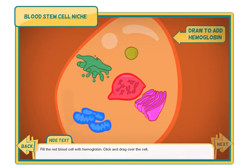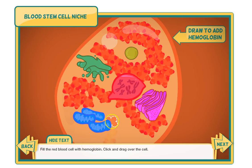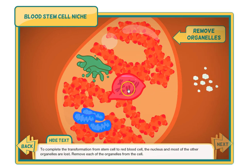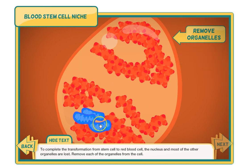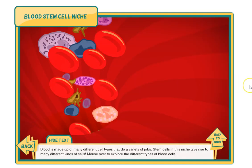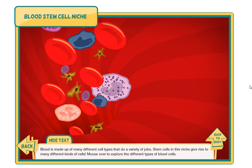Fill the red blood cell with hemoglobin — click and drag over the cell. To complete the transformation from stem cell to red blood cell, the nucleus and most of the other organelles are lost. Remove each of the organelles from the cell. This red blood cell will live for about 4 months in the bloodstream before a new red blood cell takes its place. Move the new red blood cell into the bloodstream. Blood is made up of many different cell types that do a variety of jobs, and stem cells in this niche give rise to many different kinds of cells.